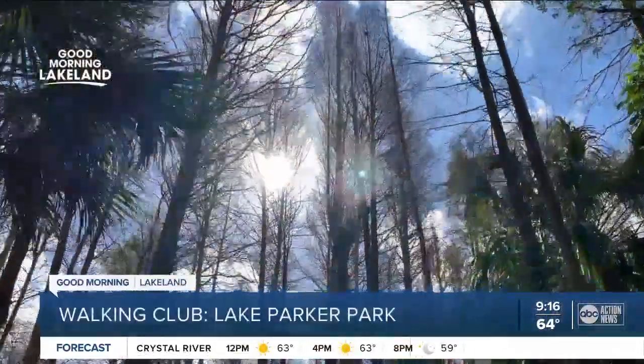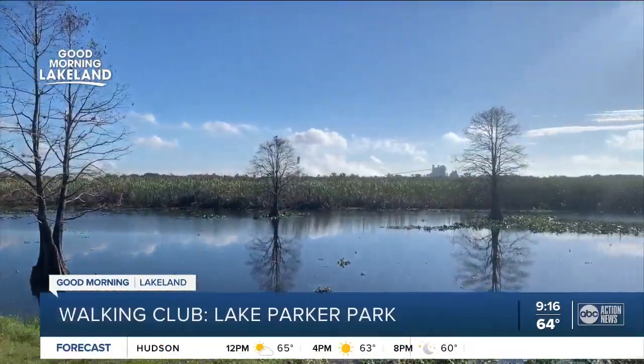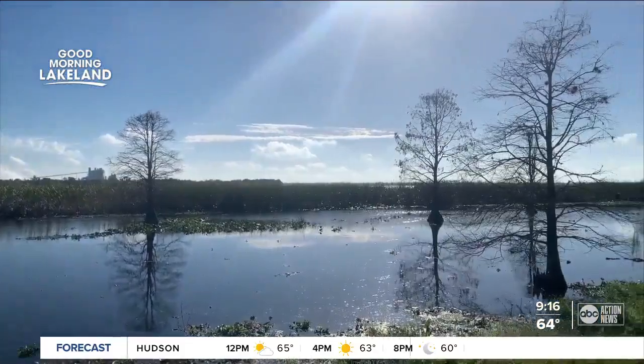It's nice. You're outside, you're getting sun. I like the lot by the lake. Even though Lake Parker Park has been on the northwest shore of Lake Parker for decades, it's probably the hidden gem of Lakeland.